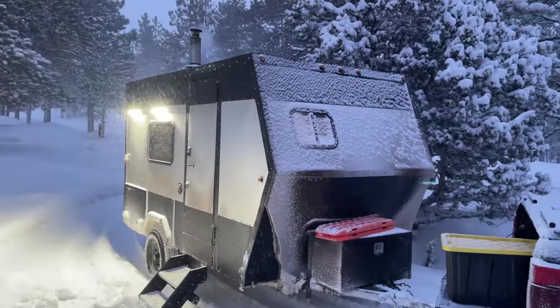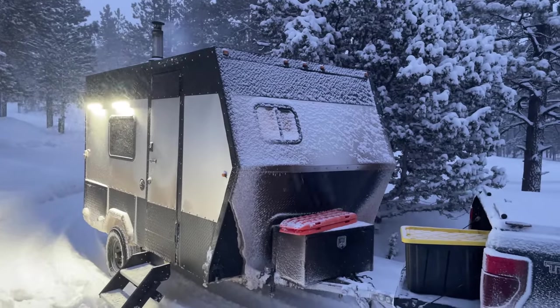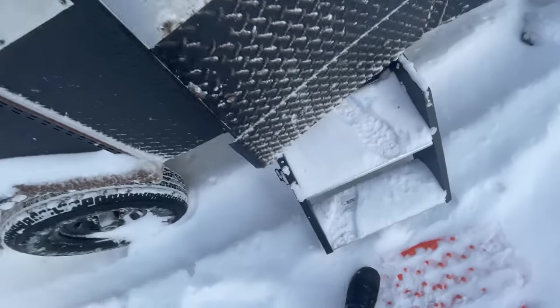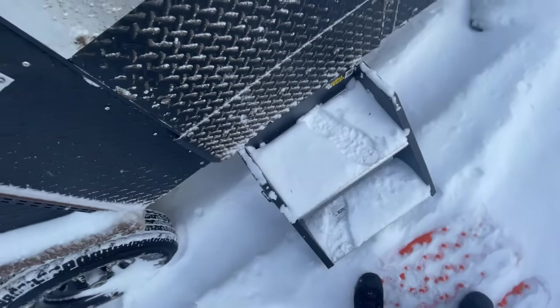Once we got the trailer warmed up, we really didn't feel like filming a whole lot that night. It was nice to see the sun in the morning, but unfortunately we still had extreme cold temperatures and extremely high wind gusts.